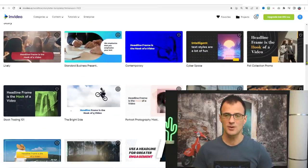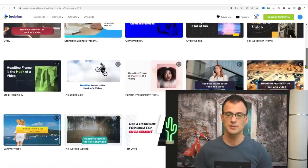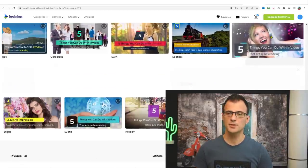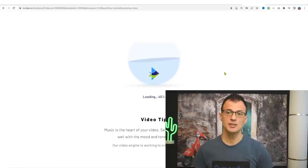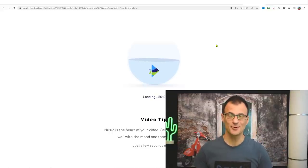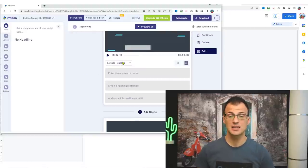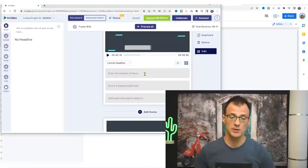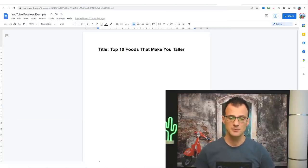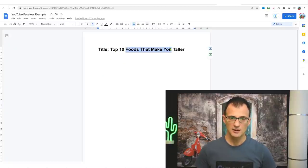Once logged in, click 'Text to Video for YouTube.' I recommend the white 16x9 format. You can choose from many templates — you can change the template later, so don't worry about picking the wrong one. For this video I'm choosing the template called 'Sharp.' It gives you an interface where you drop in your text and InVideo creates the video for you. Our template is a listicle format, so it already says 'Listicle Headlines.' For the headline, enter the number of items — we're going with 10 — and the heading: 'Foods That Make You Taller.'